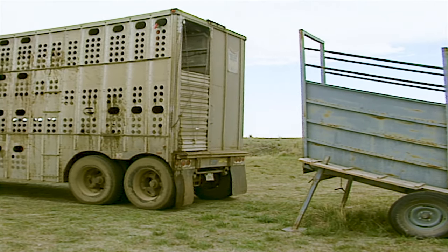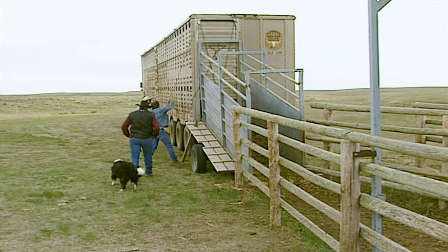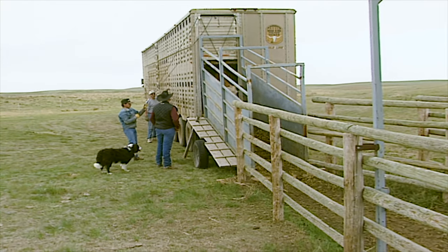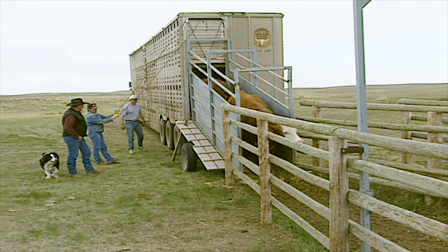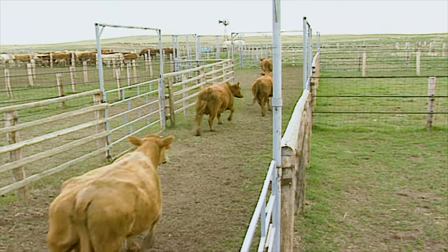In Alberta alone, roughly 40,000 head of livestock are transported on highways in an average day. That number increases by several times when you include the highways across the rest of Canada and the U.S. In the past, communities were poorly prepared when livestock were involved in any kind of highway accidents.